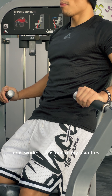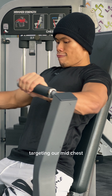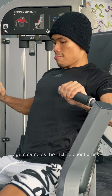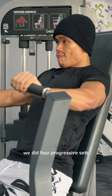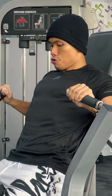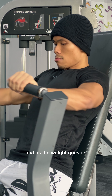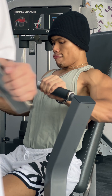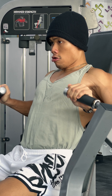Next workout was one of my favorites — machine chest press, targeting our mid-chest. Same as the inclined chest press, we did four progressive sets with three drop sets right after the fourth set.